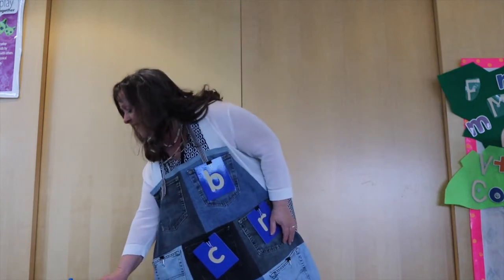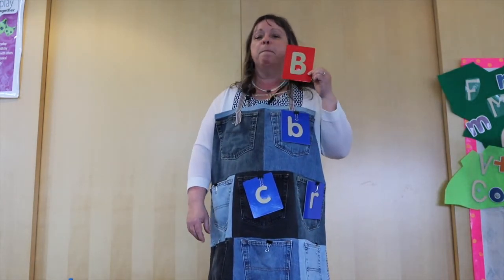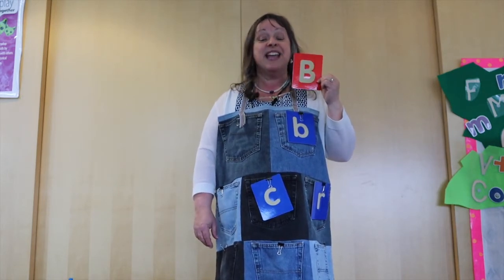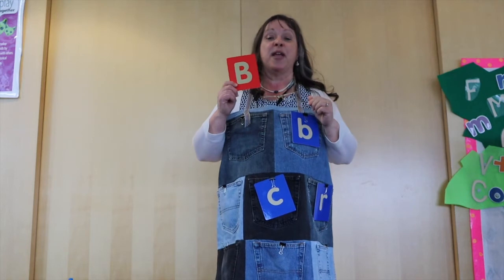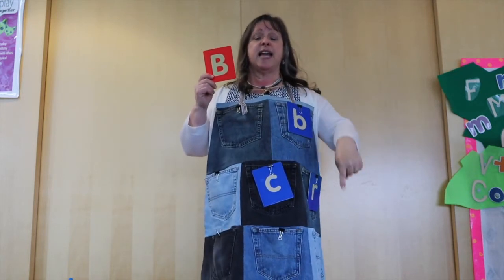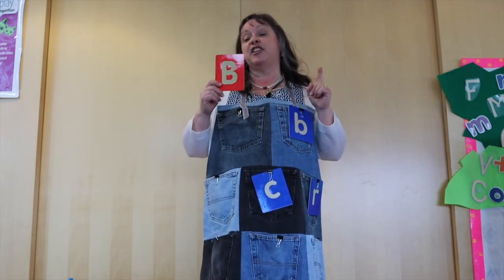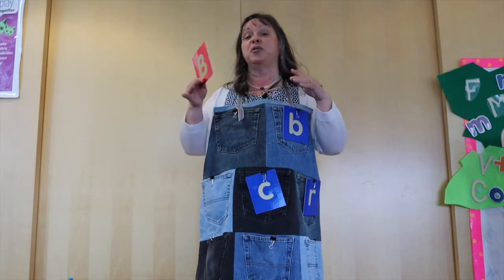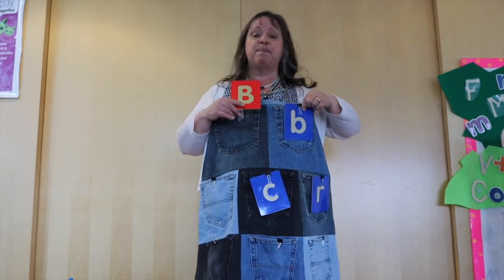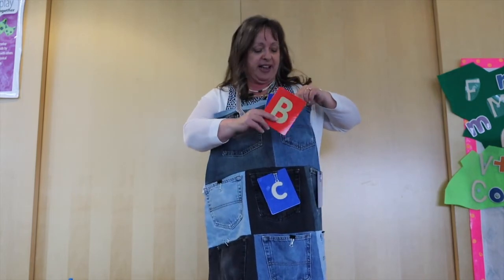Now our next letter makes a buh, buh sound. B! You're right! Now we have to find baby B. Is baby B up, down, or in the middle? He's up! Is he to the left or to the right? He's to the left! You guys are getting very good at this!